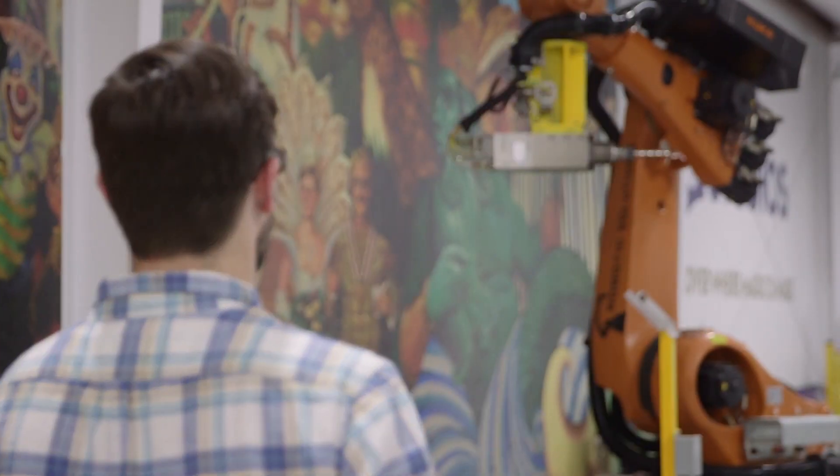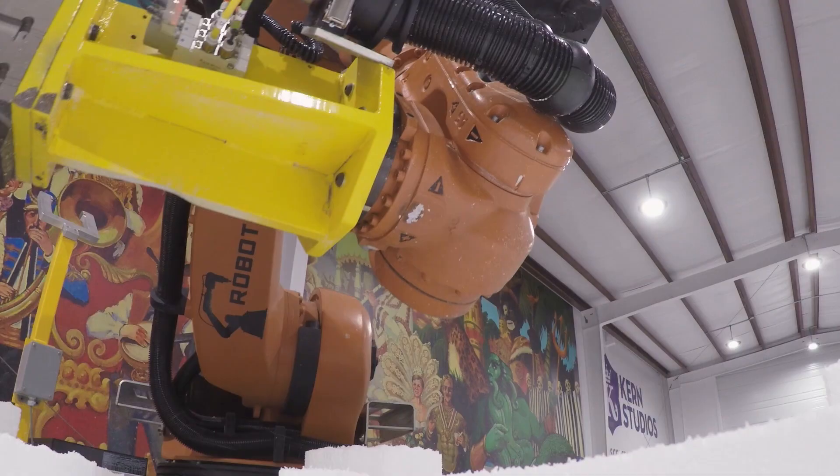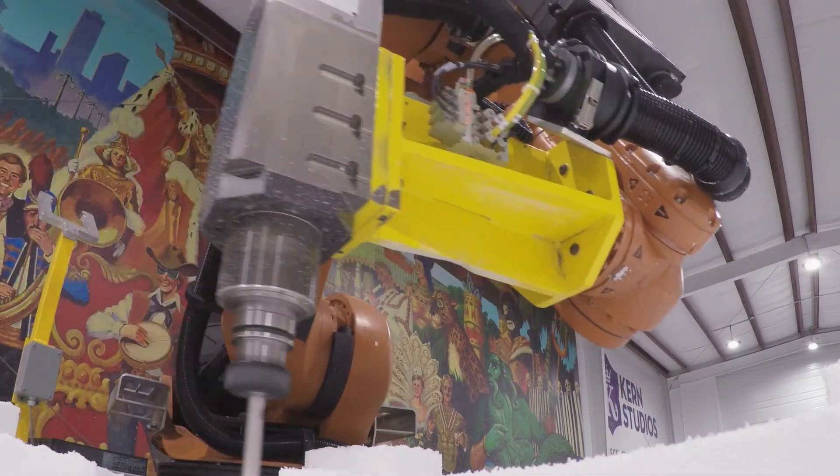What we're trying to do now is bring in automation in terms of the way we build things and the processes, and kind of let it help us get a little bit further, a little bit faster.